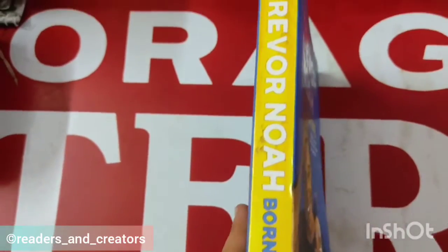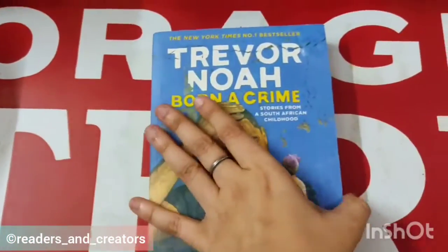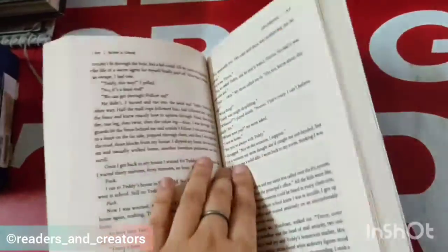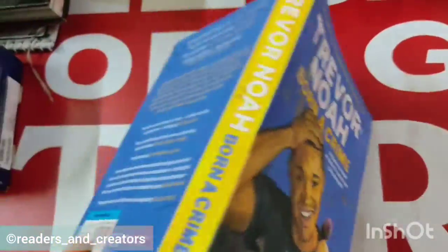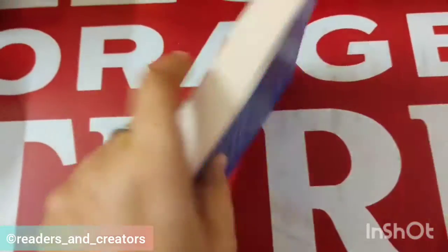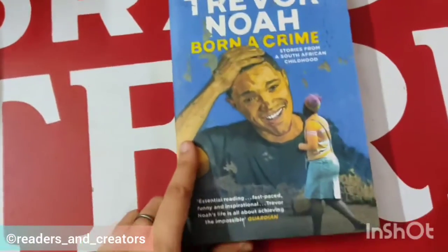Their spines are so flexible that we can even fold them over if we want. I abhor that, but some people do that while reading, which is a wrong thing because books get hurt! The dimensions are from 5 to 8 inches.